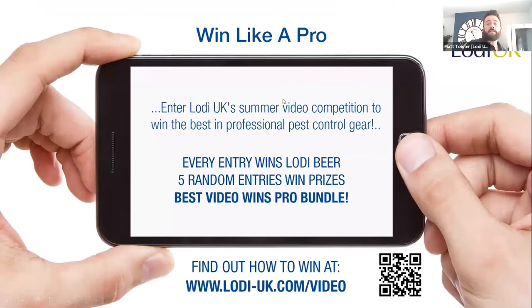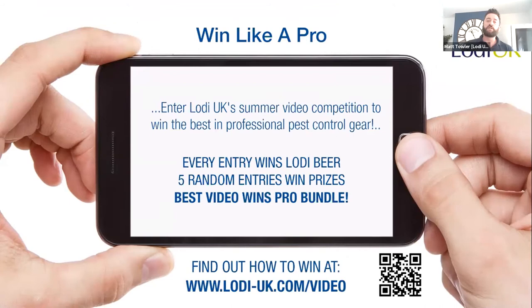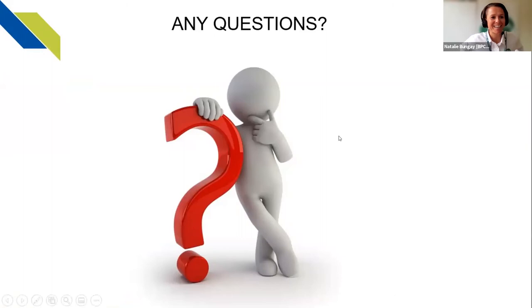Finally, our summer promotion runs until around September. We're asking for a minute-and-a-half video of you using our products. Everyone who enters with a valid video following the rules gets Loadie beers. We'll pick five winners: the overall winner receives a trail camera with case, a fire sprayer, and insecticide; runners-up receive insecticide, beers, and other bits. Details will be on our Facebook page. Any questions? Thanks, Matt — that was fantastic, you got through that very smoothly and efficiently.